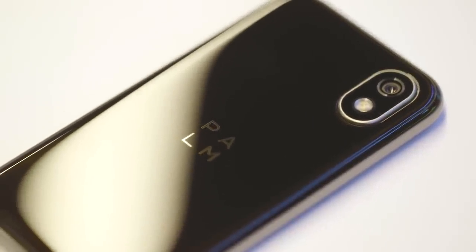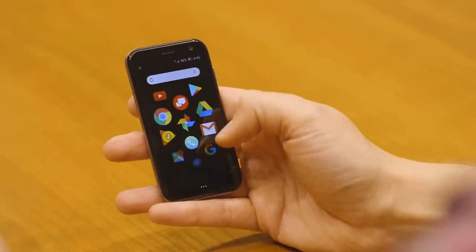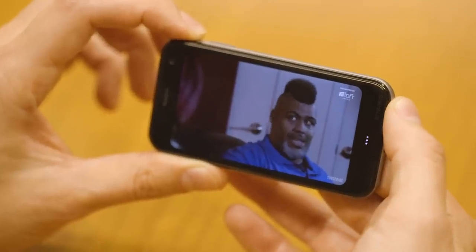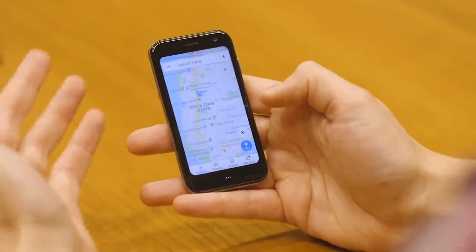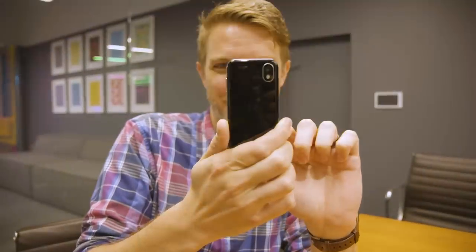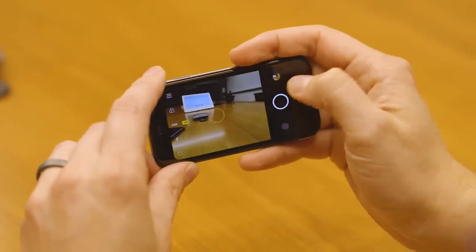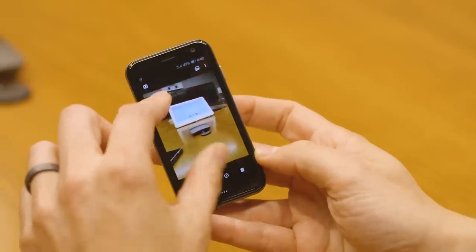As far as the new Palm is concerned, you're really just going to be using a few different apps, bopping in and out. It can run any Android app because it's running Android 8.1, but they expect you're really just going to use it for music, maybe a little Facebook, navigation — simple weekender phone stuff. There is a camera on this: it's a 12 megapixel camera on the back. On this tiny screen it looks fine, though we haven't looked at it on a big screen yet.